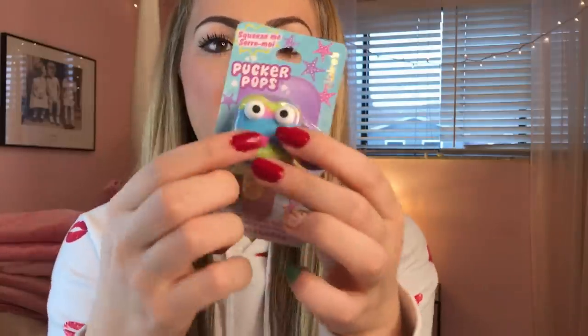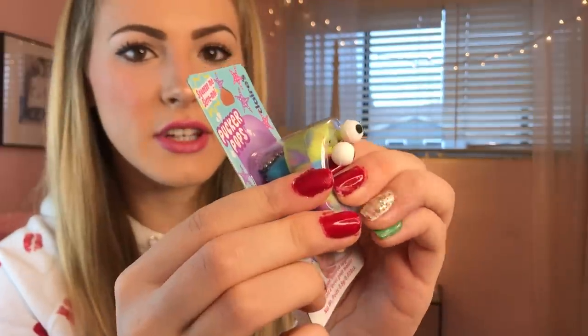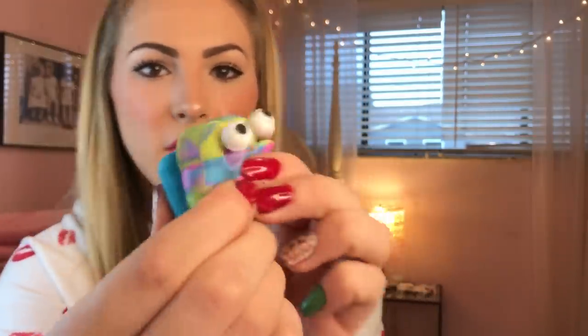We're going to start off with Claire's. I got all Pucker Pops because you guys know I love Pucker Pops. The first one I want to share is this one right here — oh my gosh, this is the cutest Pucker Pop ever and it's so extra. It's a rainbow fish and its eyes pop out at you. It's watermelon flavored. I want you guys to comment below and guess what color the lip gloss is going to be — green, pink, or blue? Comment your guess below!